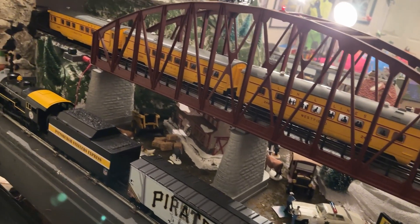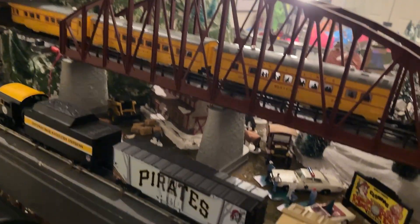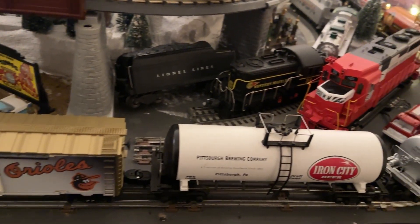The auto chatter on these chains is kind of funny, but we're just going to run this — just going to run a loop. Pirates and Orioles played today, so that's topical if you happen to be watching this today.